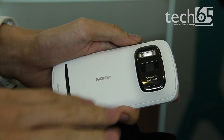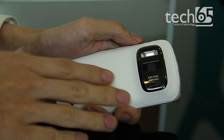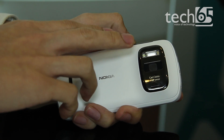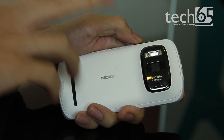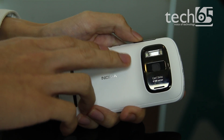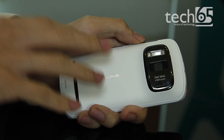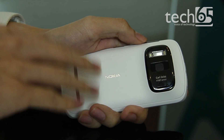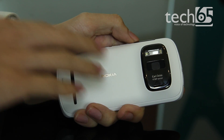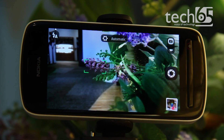Nokia has also packaged it with a Xenon flash — this is the best one they've put in so far, with a range of up to three to four meters, an improvement from previous ones. They've also packaged in an LED light for video taking so you can shoot videos at night. And with 41 megapixels, you definitely get 1080p video because there are more than enough pixels for that.